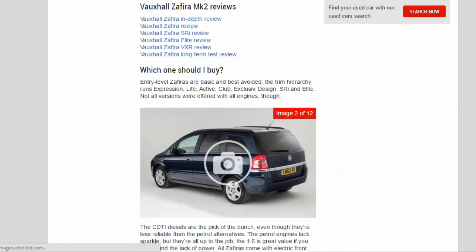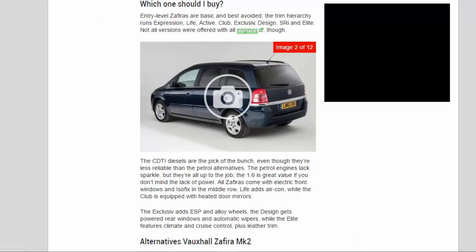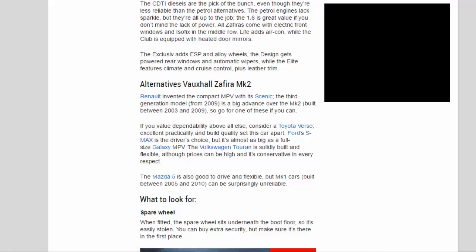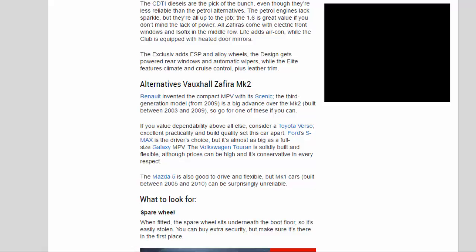Entry-level Zafiras are basic and best avoided. The trim hierarchy runs: Expression, Life, Active, Club, Exclusive, Design, and Elite. The key diesels are the pick of the bunch, even though they're less reliable than the petrol alternatives. The petrol engines lack sparkle but are all up to the job — the 1.6 is great value if you don't mind the lack of power. All Zafiras come with electric front windows and ISOFIX in the middle row. Life adds air conditioning, Club adds heated door mirrors, Exclusive adds ESP and alloy wheels, Design gets powered rear windows and automatic wipers, while Elite features climate control, cruise control, and leather trim.